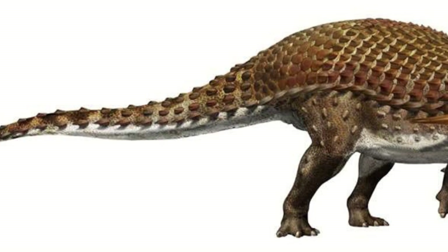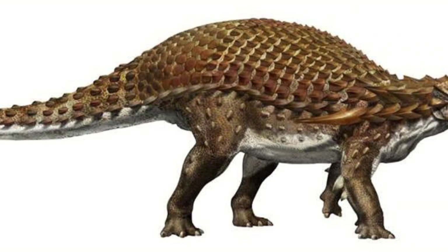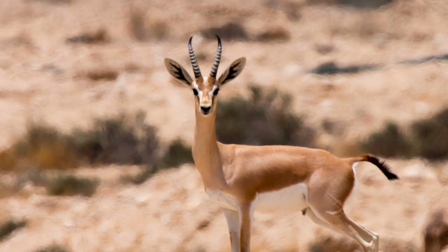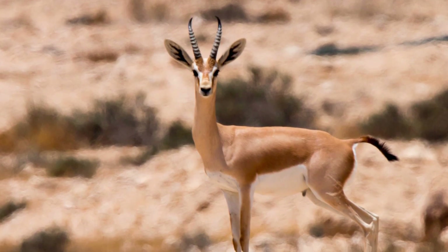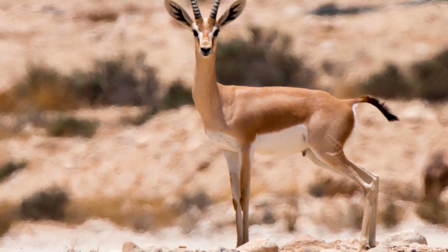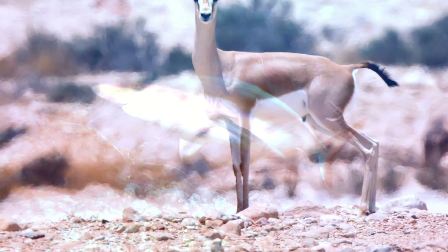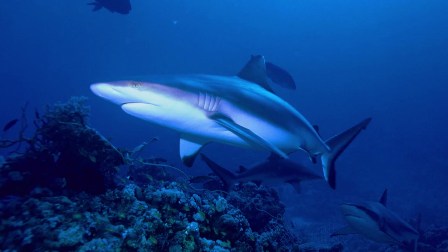Borealapelta was a reddish-brown color across its top, with counter-shading on its underside, which was a light beige. Counter-shading is something extraordinarily common in today's animals — it's essentially when the top side of the body is a noticeably darker color than the underside, with varying gradients. This pattern is actually a form of camouflage.